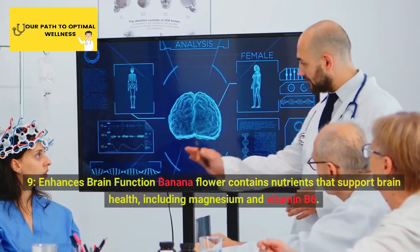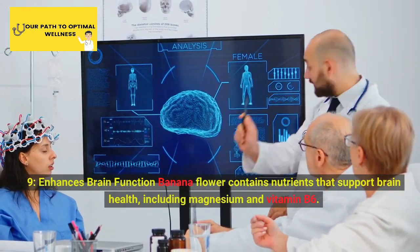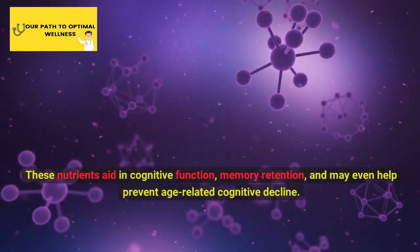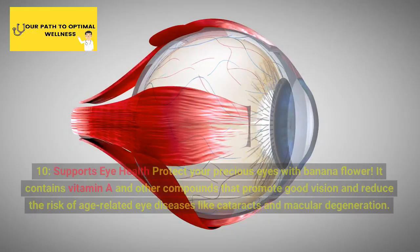9. Enhances Brain Function. Banana flower contains nutrients that support brain health, including magnesium and vitamin B6. These nutrients aid in cognitive function, memory retention, and may even help prevent age-related cognitive decline.